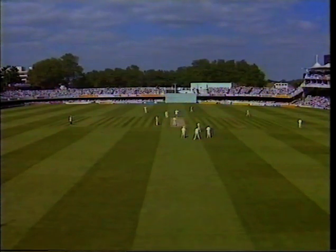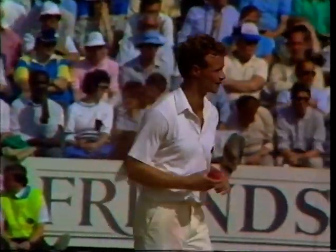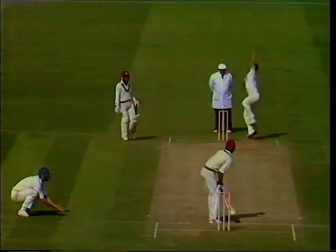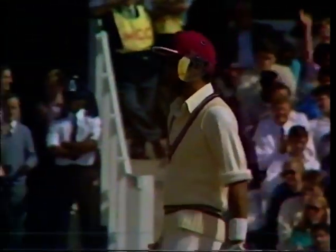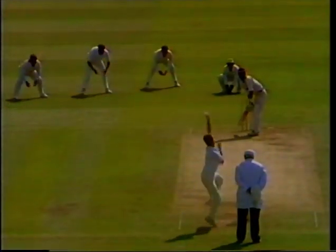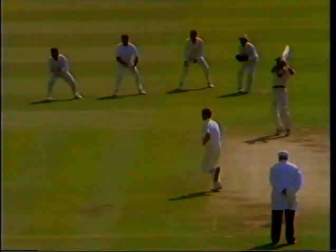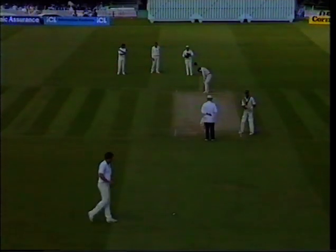Next in for the West Indies is Jeffrey Dujon. That was a cracking stroke from Dujon — a nice way to get off the mark. Not many better shots than that from anybody all day. Beautifully played, right on his toes, and cracked away through the covers.